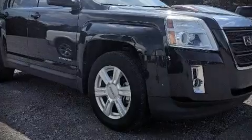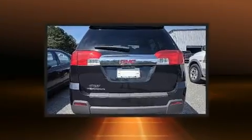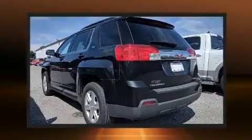Get excited about the 2014 GMC Terrain. Smooth gear shifts are achieved thanks to the efficient four-cylinder engine, providing a spirited yet composed ride and drive.